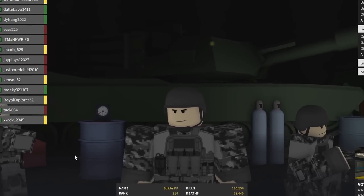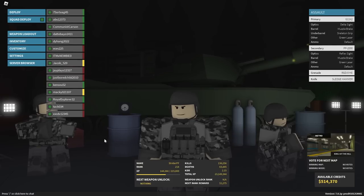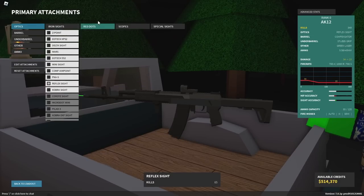Hello gamers and welcome back to another Phantom Forces video. Today I'm going to be showing you the top 10 sights in Phantom Forces. Keep in mind that these are red dot sights such as the Reflex, the Coyote, the Cobra, and stuff like that. If you want to see a video on the top 10 scopes, let me know in the comments and let's go for 1,000 likes on this video. Also make sure to subscribe in the next five seconds.